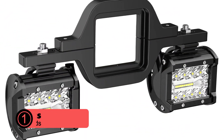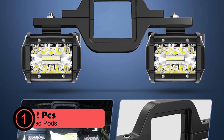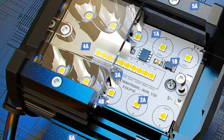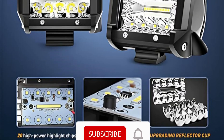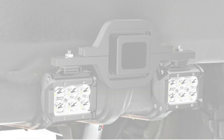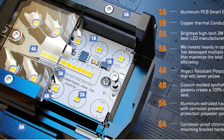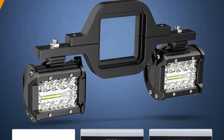At number one is the Nylite 2PCS 4-inch 60W LED Pods. These powerful 60W LED pods emit a pure white 6000K light, effectively illuminating dark roads at night. The combination of spot and flood beams provides both widespread and long-distance illumination, ensuring excellent visibility in various conditions. Constructed with high-quality aluminum alloy, the tow hitch mounting bracket is both impact-resistant and anti-corrosive, ensuring longevity and reliability even in harsh environments.